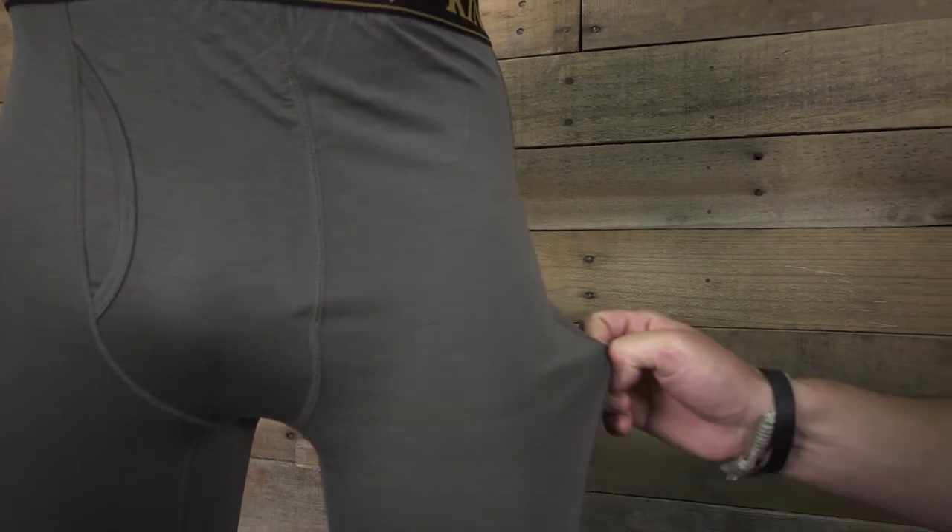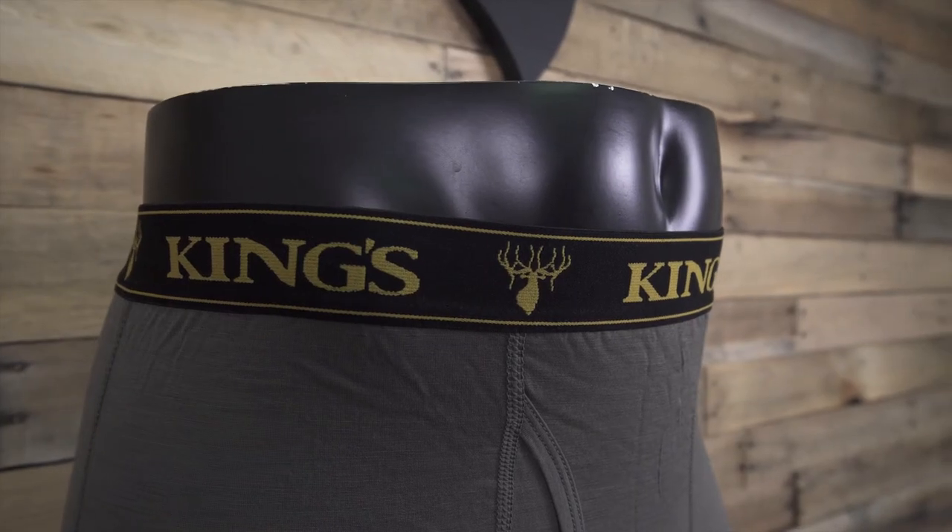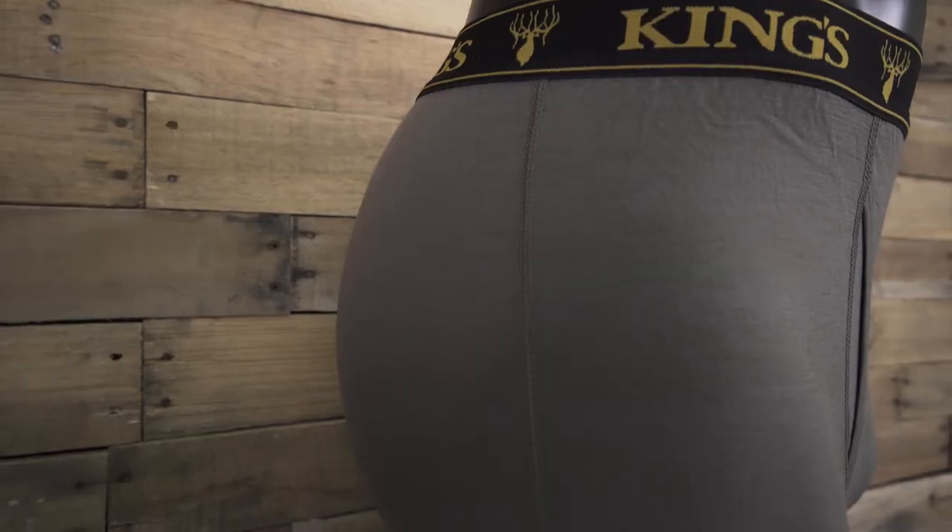Four-way stretch fabric, full-length coverage, elastic waistband, flatlock stitching, and rib ankle cuffs create a streamlined look and feel with no itch.